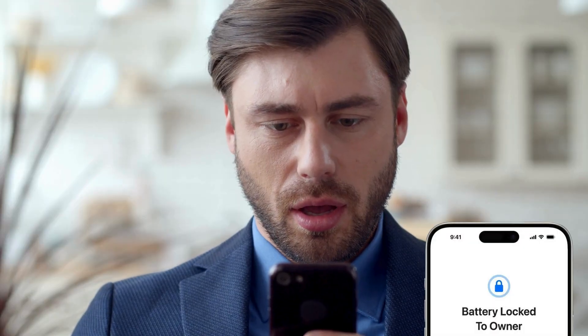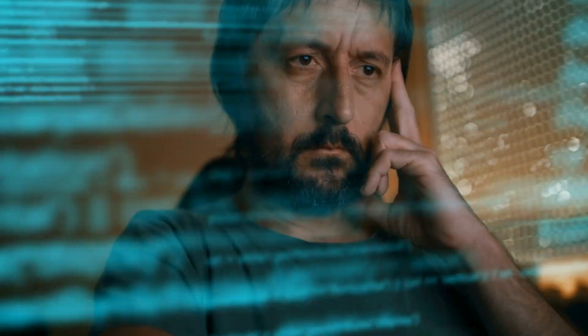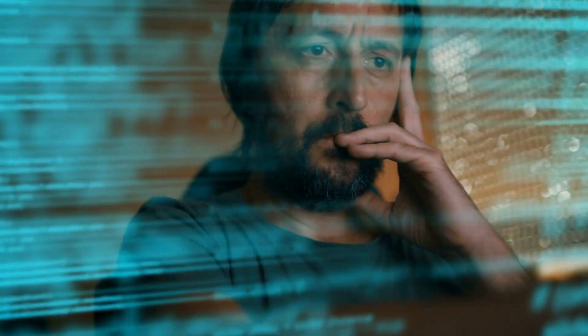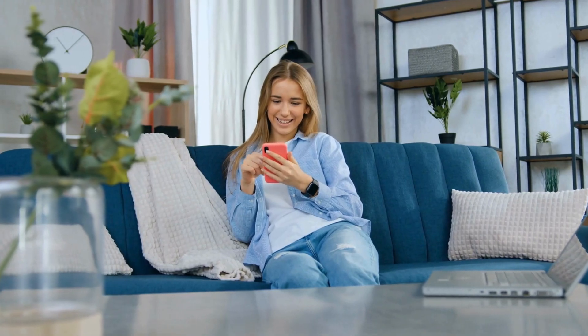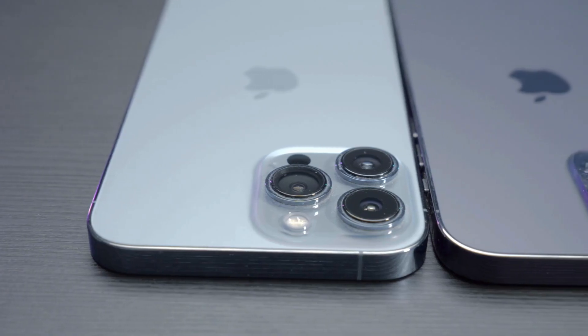Hey everyone, Elliot here. Have you ever found yourself stuck with a battery lock on your iPhone, courtesy of a company or organization? It's a real headache. Now I know there are tons of services and software out there promising to fix this, but most of them are either super pricey or just plain sketchy. The good news? There are safer and completely free methods to remove that pesky lock, and they're quicker than you might think. Today, I'm going to guide you through some of these methods so you can get your iPhone back in action without the hassle.